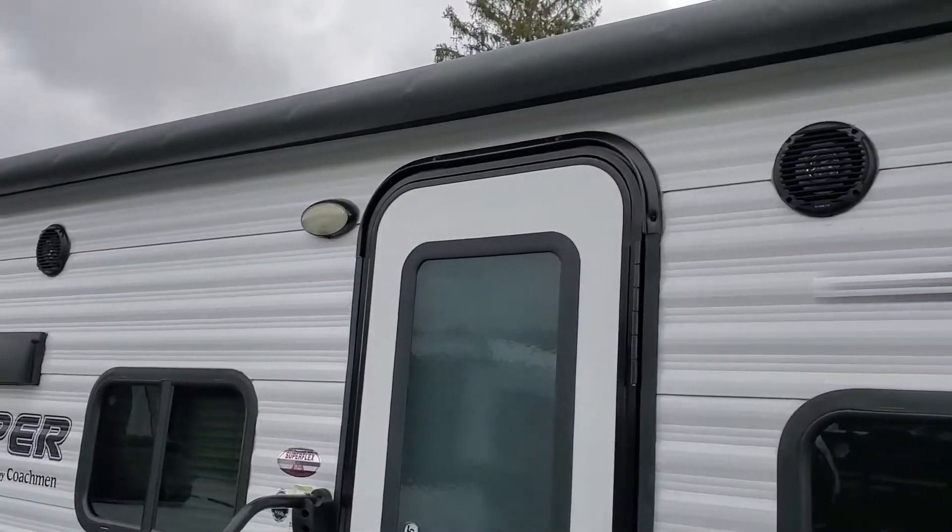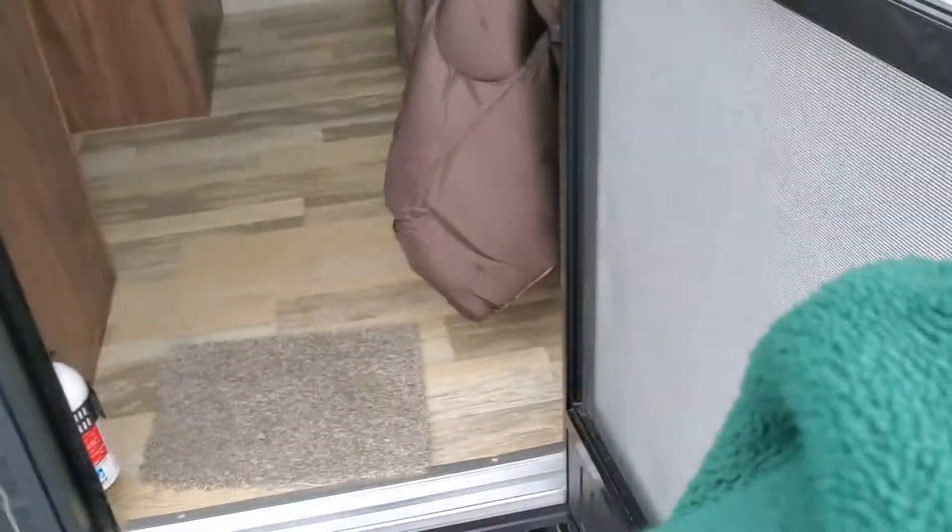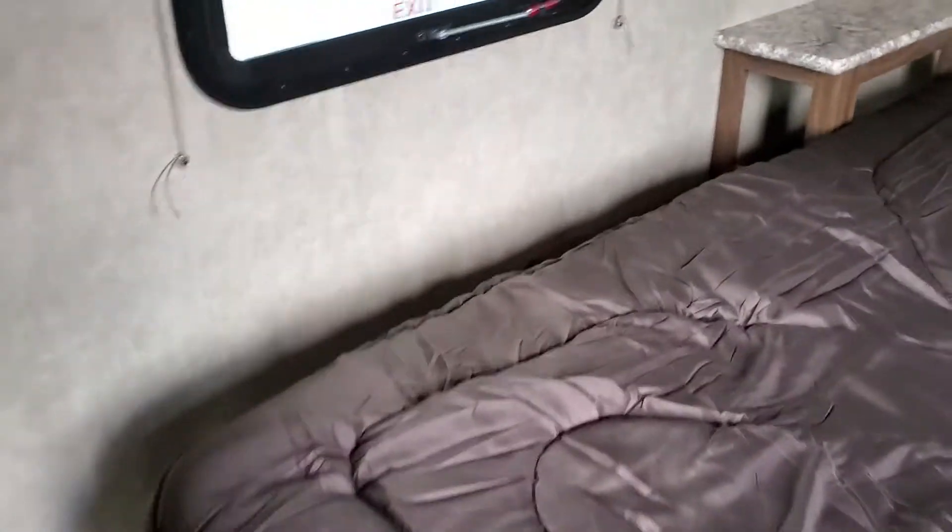Fully electric awning on the top. Being only a few years old, this one's in really good condition. They also added a few extras here on the inside. So let's step in.